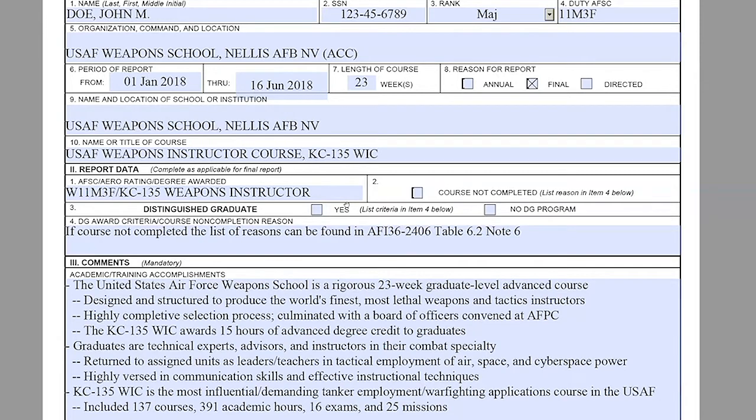For Section 2, Block 3 — Distinguished Graduate: if there was a Distinguished Graduate Program and the member earned a Distinguished Grad, you will input 'yes' here. If there was no Distinguished Graduate Program, you will select the other box that says 'no Distinguished Graduate Program.' If the school has a Distinguished Graduate Program but the member did not earn one, you will leave Section 2, Block 3 blank. Section 2, Block 4: here you input the Distinguished Graduate Award criteria, or if the member did not complete the course, you will list the course non-completion reasons here.